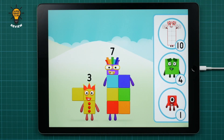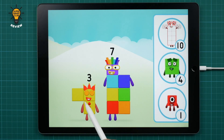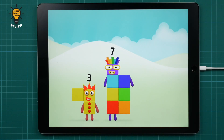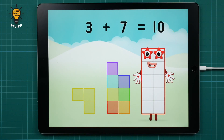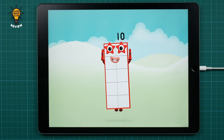Which number block do you think adding these together will equal? Correct! You chose the right answer! Now add the number blocks together! Three plus seven equals ten! Well done! You made number block ten!